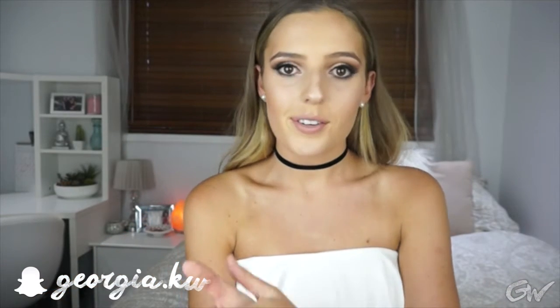Hey everyone, it's Georgia and welcome to today's video which is going to be a favorites video. I have not done one of these in the longest time and I just realized that I had a few products that I was really, really loving and I thought it was worth making a video about to share with you guys. So I've got some makeup, some accessories and stuff. So without further ado, let's jump in and get started.